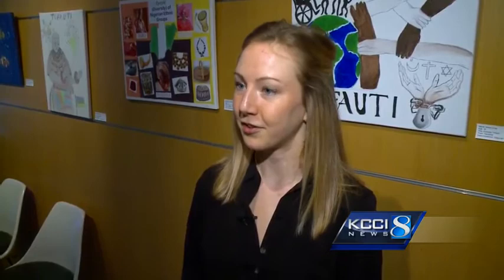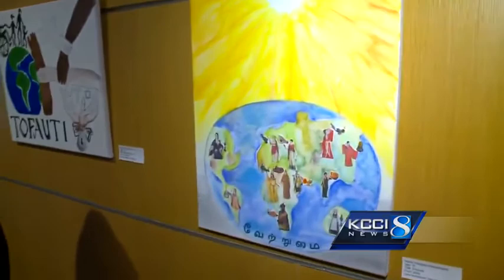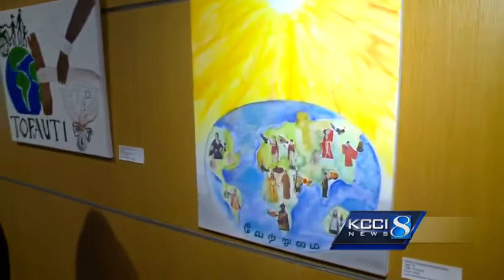This spring they actually put together an art exhibit representing their perspectives on diversity. Each piece is from one of our students. They have included somewhere on the piece the word diversity in their native language. It's been an interesting process to see the pieces coming in and seeing how their ideas have changed over time as they have been here in Iowa for the last almost 10 months.